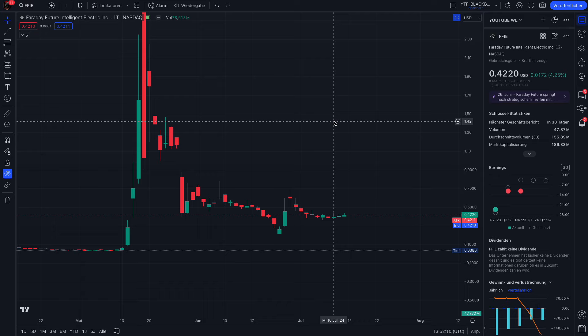Hello guys, welcome back. Herzlich willkommen. So guys, I hope you had a good start to the weekend and you have a relaxed and blessed time with your families and friends. I want to give you here an update on Faraday Future, ticker FFIE.